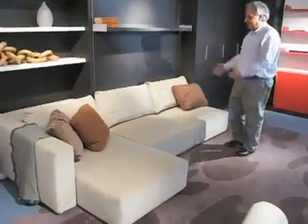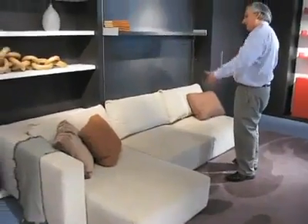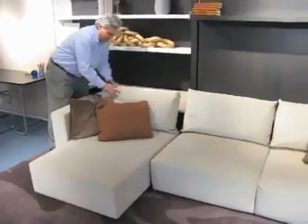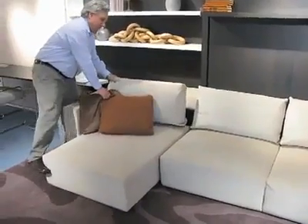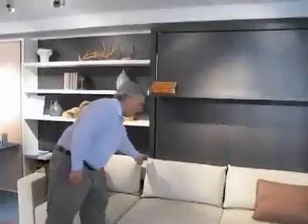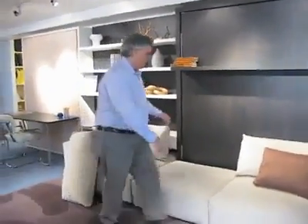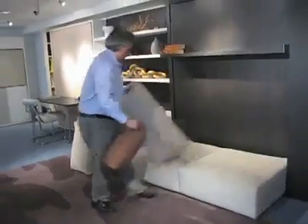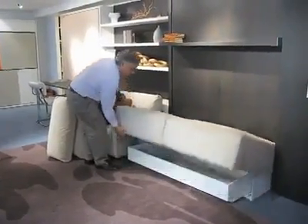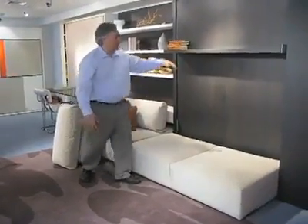This is a terrific sofa. It comes with a chaise lounge, or just as a love seat — whatever you wish. You can put your headrest back and tuck your chaise away if you want just a straight sofa. To access the bed, you just move your two or three pillows, and underneath the sofa you have storage. You just pull on this handle.